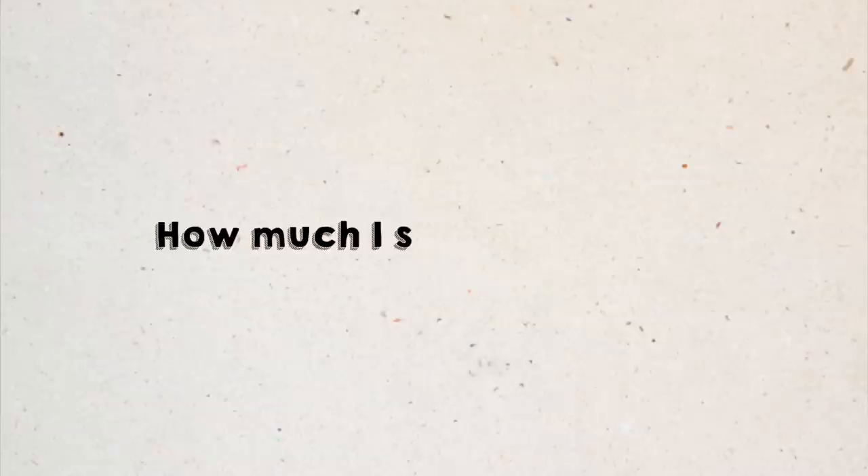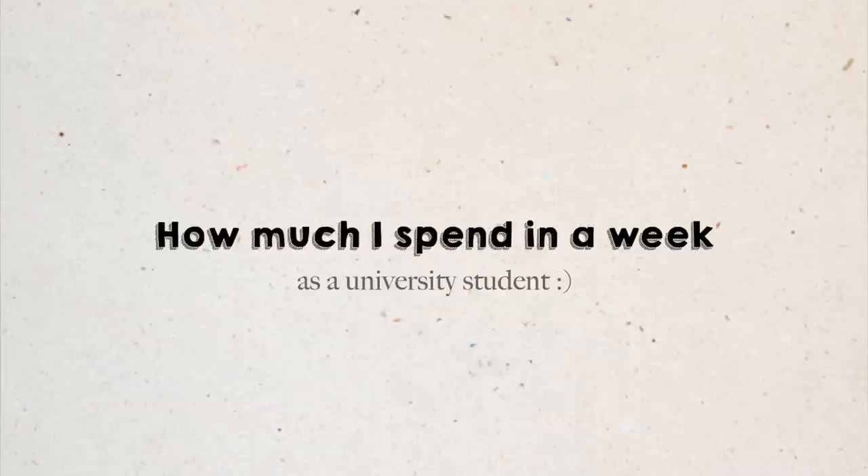Hello guys, I am here today to bring to you this video — it was like a trend over 12 months ago about how much I spend in a week as a university student. I am in New Zealand, you can probably tell by my accent if you're not from New Zealand, because I don't feel like I have an accent but people tell me I do — and it probably sounds bogan.